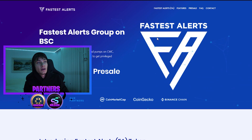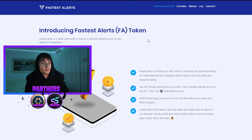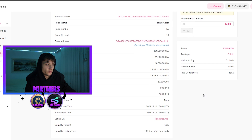Yesterday when I got a message from a member of the community, I checked out the website and I was just amazed at the pumps that this utility token is doing. They are also introducing the Fastest Alerts token — they have a pre-sale right now. It ends in seven hours at the time of recording, and it has already raised 982 BNB out of 1200.